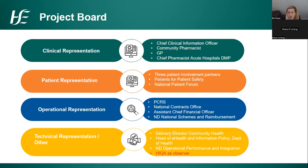For operational representation, there is a member from PCRS, Linda Fitzharris, with representation from the national contracts office, the assistant chief financial officer and the national director of national schemes and reimbursement. For technical representation, we have the delivery director for community health, the head of eHealth, and the information policy representative in the Department of Health. HIQA has supplied a member of staff as an observer, and we also have the national director for operational performance and integration.